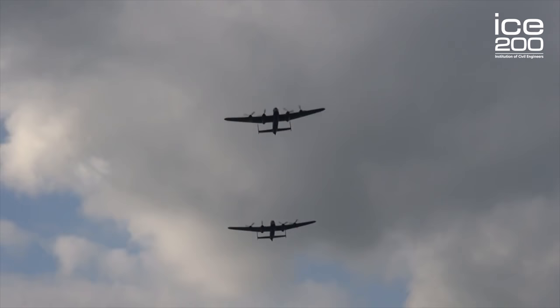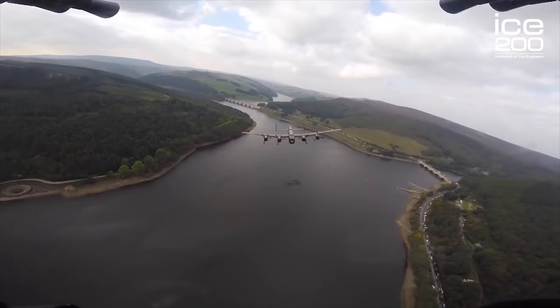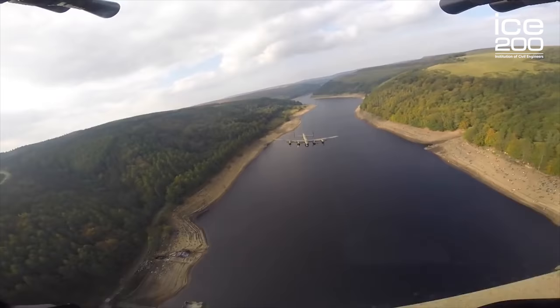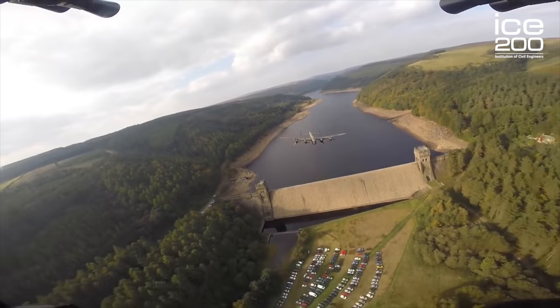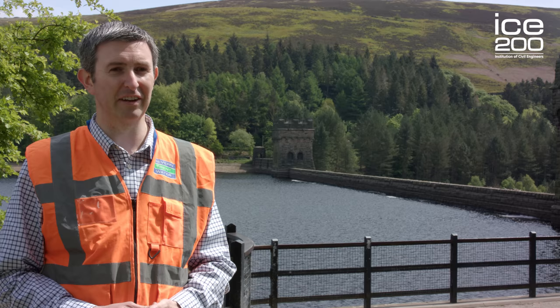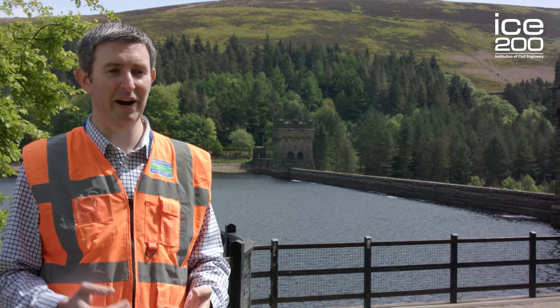Today the Dam Busters raids are still commemorated at the Derwent Valley reservoirs by the RAF doing flypasts. The Derwent Valley reservoirs were used for practice for the Dam Busters raids because the pilots were able to practice flying low over a reservoir with towers that were about the same distance apart as the structures they were targeting in Germany. They had to fly at 18 metres above the water level, and with the technology they had at the time, it took an incredible amount of skill, so the practice here was invaluable to making the mission a success.